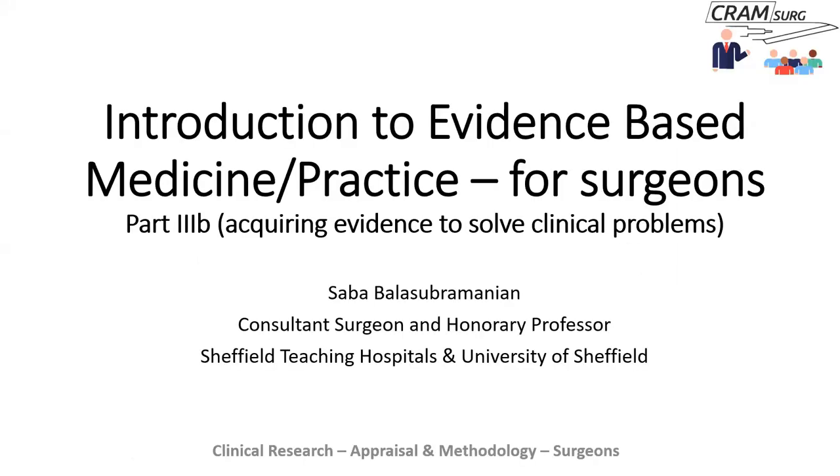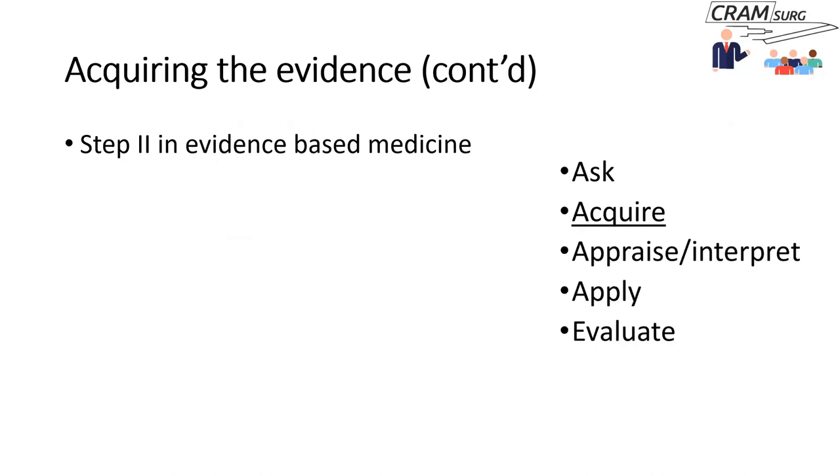Professor Balak introduces today's topic — expanding on the acquiring evidence part of evidence-based practice. Acquiring evidence is the second step in the practice of EBM. The five steps are: Ask, Acquire, Appraise or interpret, Apply, and Evaluate or assess — which can be thought of as the five A's.